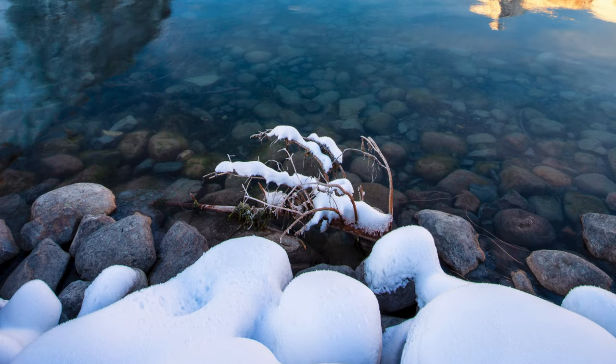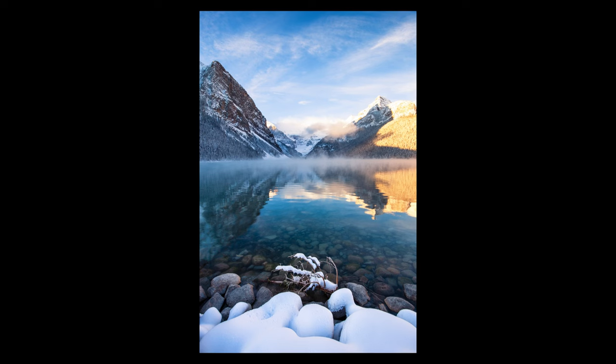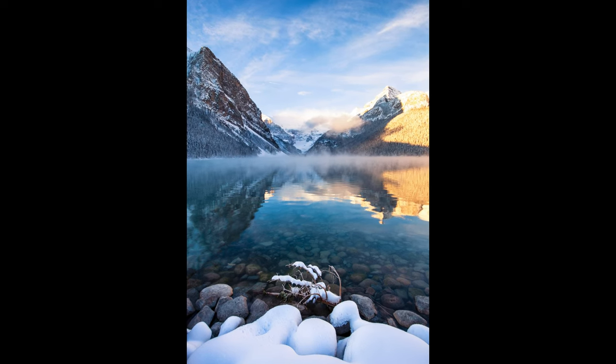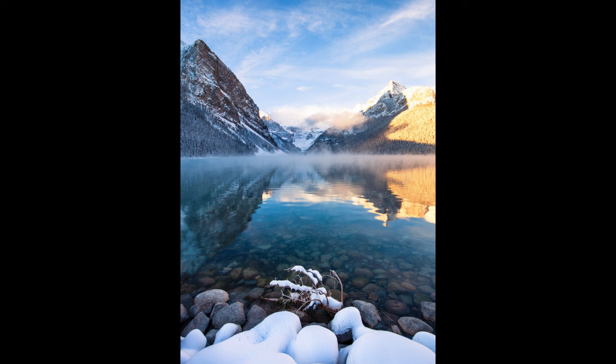Even though the composition isn't overly original, the incredible conditions really do make this shot. Ideally I would have used a longer shutter speed, but I'm a relatively unprepared photographer and I didn't bring any filters — no neutral densities or polarisers — so I can't extend that shutter speed. That would have just smoothed out the reflection a little bit, but it's still pretty hard to take a bad picture at Lake Louise.